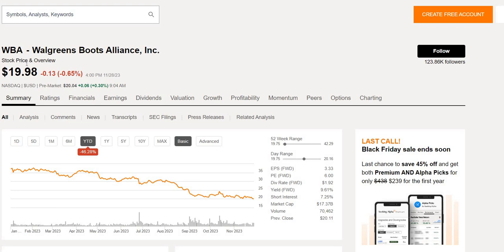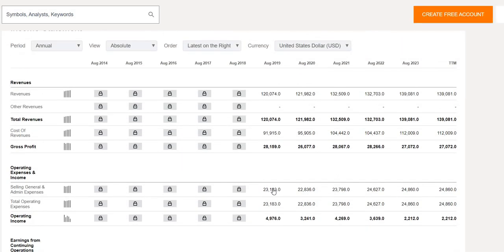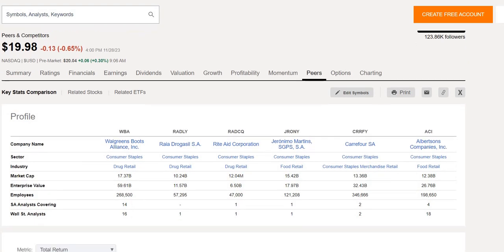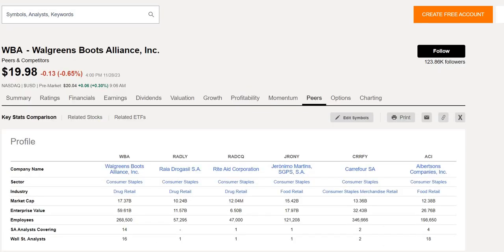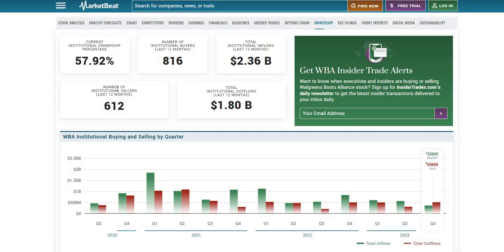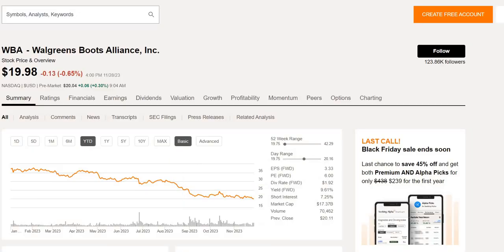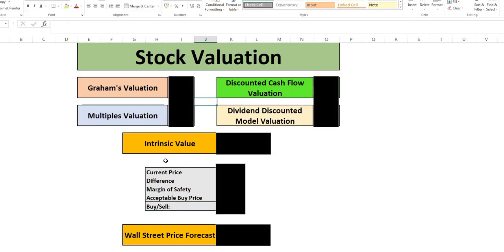Is Walgreens below $20 a massive opportunity or an obvious trap with a dividend cut incoming? It currently has a yield of just below 10%. In today's episode we will analyze the historical performance, income statement from their latest earnings, top and bottom line growth, total cash versus total debt, peer comparisons, institutional activity, dividend safety score, key financial metrics, latest earnings, and stock valuation to reach an intrinsic value and acceptable buy price.